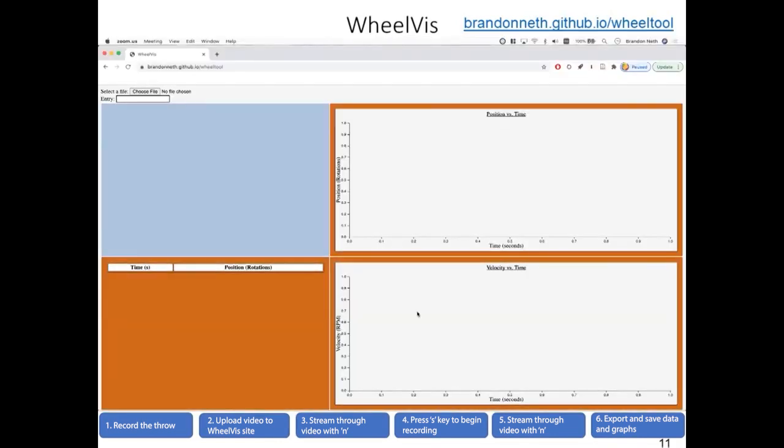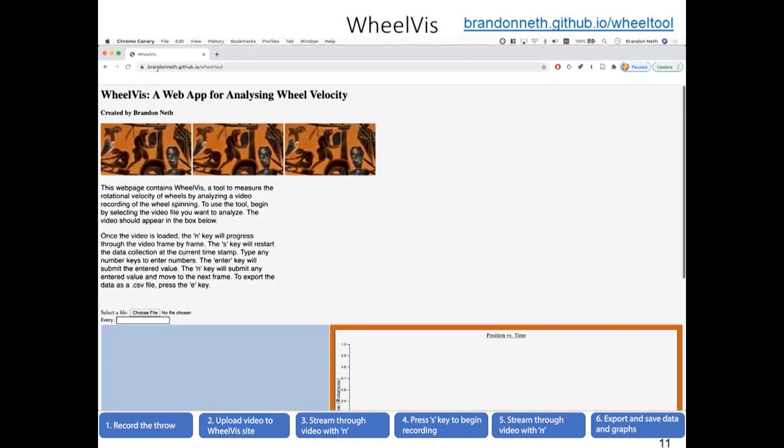The first step to using WheelViz is to record the use of the wheel. The only strict requirement is that the video has a mostly unobstructed view of the wheel head. It can be from any angle and change throughout the throw, as long as the user can compensate for those changes. While not required, the analysis stages are much easier if there's a high-contrast mark on the wheel head, such as masking tape. The next step is to navigate to the web application site, which is brandonnath.github.io/wheeltool, and it should bring you to this page.